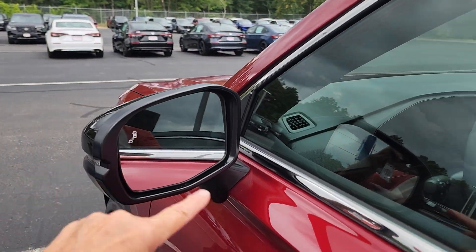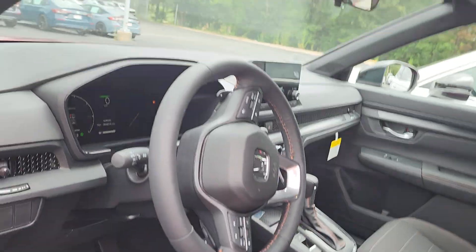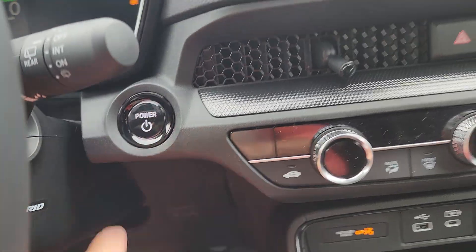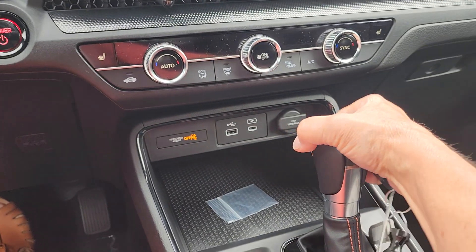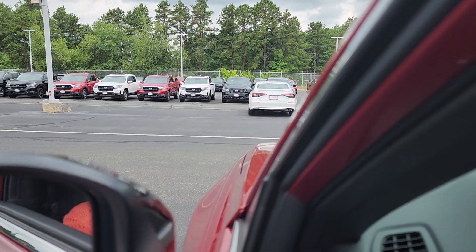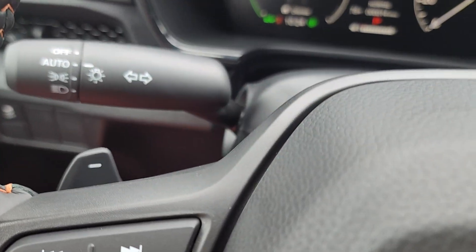You can see the blind spot monitoring on the outside here. Now, as soon as you put it in drive there's gonna be chimes — that's the sound you're gonna hear, or people are gonna hear, when the car is running so that they know you're coming. There are also paddle shifters.